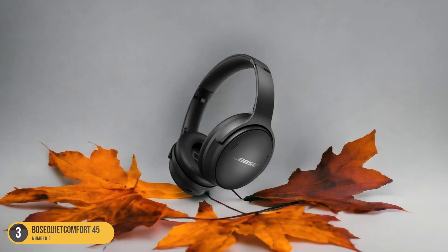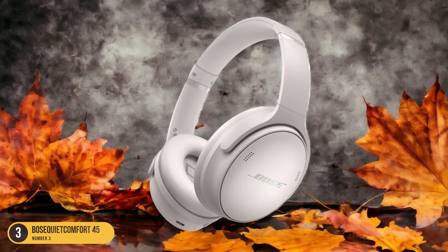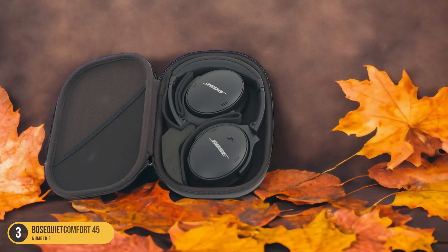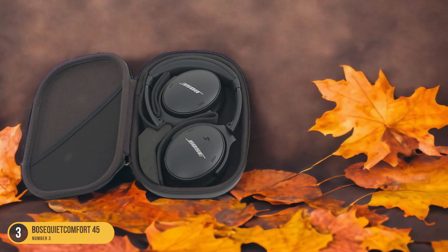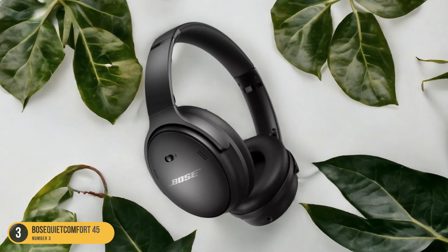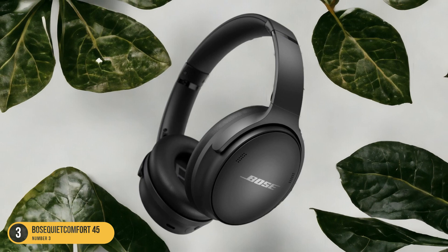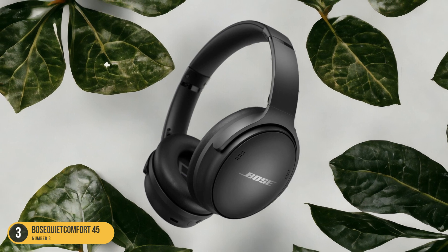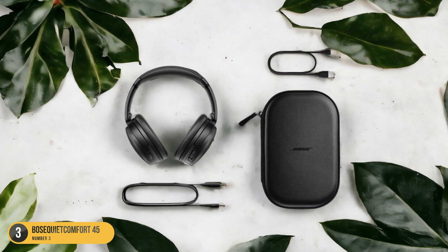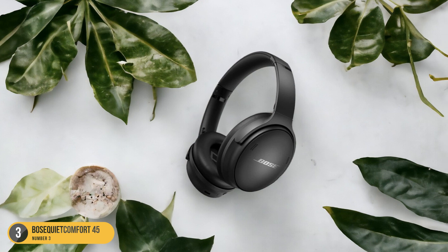The Bose QuietComfort 45 headphones are designed to keep up with your active lifestyle, featuring a comfortable fit that stays secure during movement. The long battery life ensures that your music keeps you motivated throughout your workout without needing frequent recharges. Additionally, the strong sound performance delivers crisp audio to keep you pumped up during exercise routines. Whether you're running, lifting weights, or doing yoga, the Bose QuietComfort 45 headphones offer a reliable companion that enhances your workout experience. For fitness enthusiasts looking for a budget-friendly option without sacrificing performance, these headphones are a standout choice.